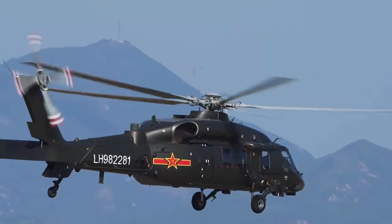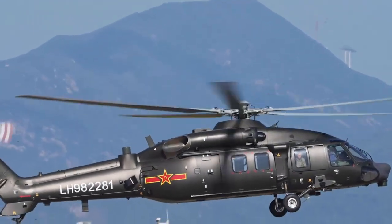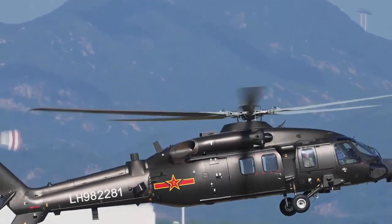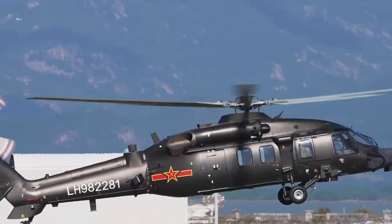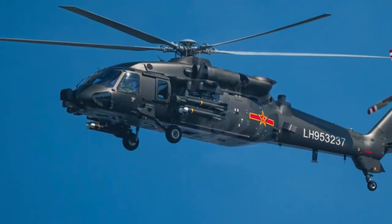Based on the Z-20 Tactical Utility Helicopter's capabilities for airlift operations, transport, and sling transport missions, the Z-20T assault helicopter has expanded its roles to include air-ground-coordinated assaults and aerial fire-strike missions.